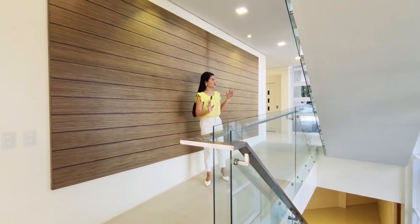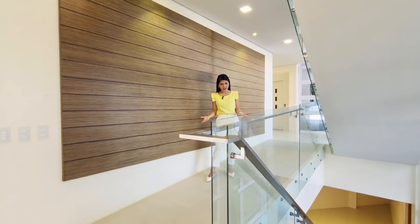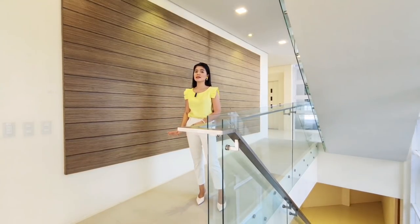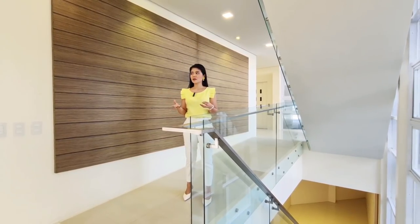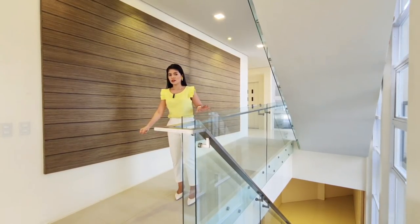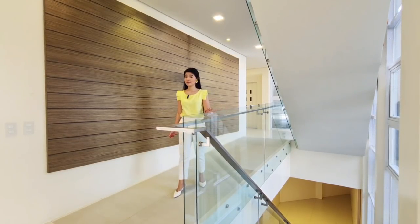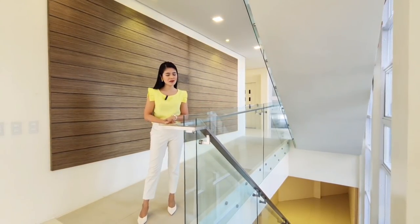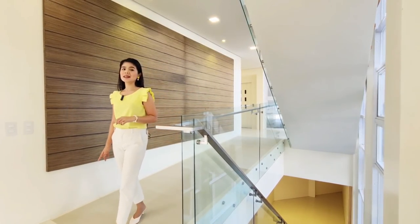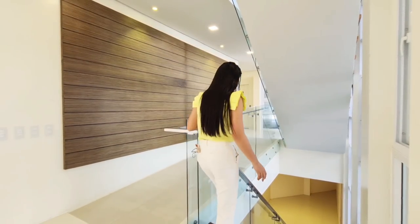Now let's check the lower ground floor. You have two options: you can use the elevator or the stairs. Of course, this house is PWD-friendly because the pathways are sloped, and they used rough tiles so that if you have PWD family members or elderly relatives in a wheelchair or using a walking cane, this is right for them. We also have this beautiful, luxurious staircase with a glass and stainless handle, giving a more luxurious feeling throughout the house. Now let's go downstairs.